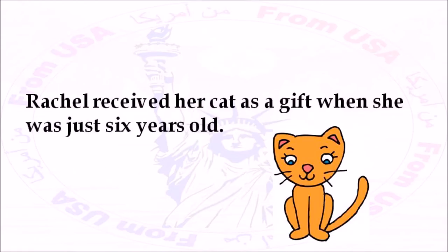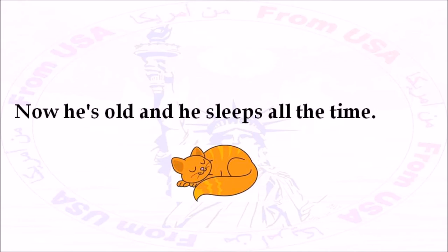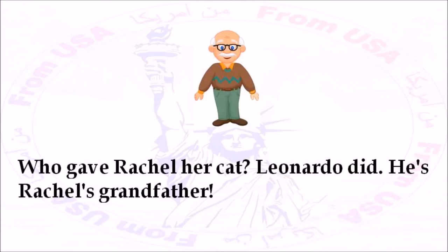Rachel received her cat as a gift when she was just six years old. Rachel named him Leo. Leo is a male cat. Now he's old, and he sleeps all the time. Leo likes to go outside and catch mice. He stays in the neighborhood, and he always returns at night. Who gave Rachel her cat? Leonardo did. He's Rachel's grandfather.